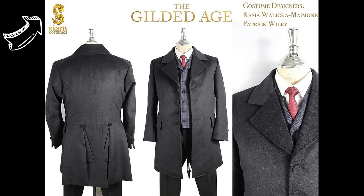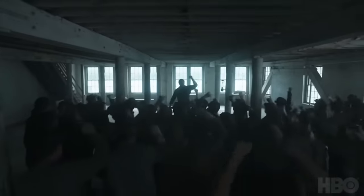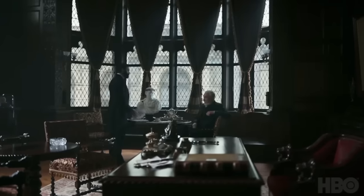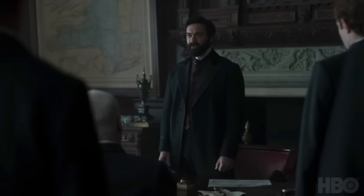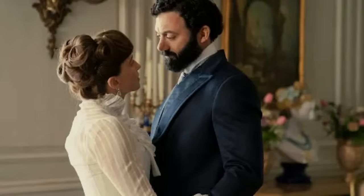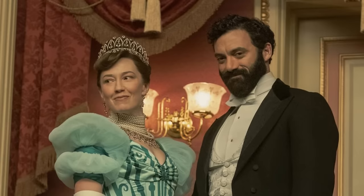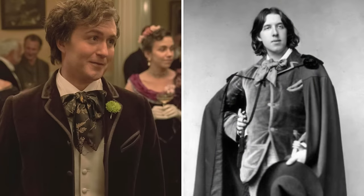The men were impeccably dressed, a detail that often goes unmentioned. Curiously, well-tailored men's costumes can be more challenging than women's. Julian Fellows aimed for a more muted look for the men's costumes to let the women's outfits stand out. Whether it was day or night, George Russell consistently dressed sharply, while Oscar added flair to his attire with colorful waistcoats, stylish hats, and sunglasses. Witnessing the show's take on the dandy Oscar Wilde was also a real treat.